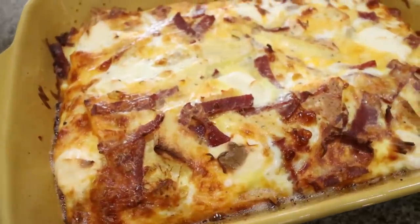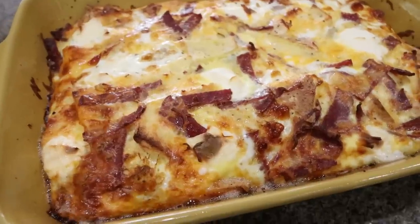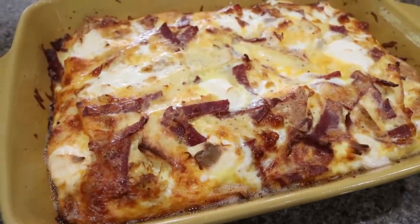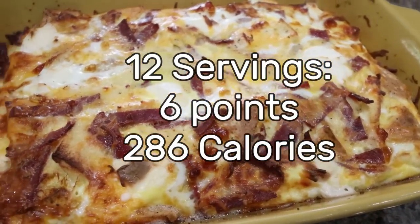I just pulled out the breakfast casserole and it looks absolutely incredible — I cannot wait for this all week. I'll probably just pair it with some fruit and it'll be a really healthy breakfast with carbs, fiber, protein, and fats. I'll go ahead and put the serving sizes, points, and calories on screen for you.